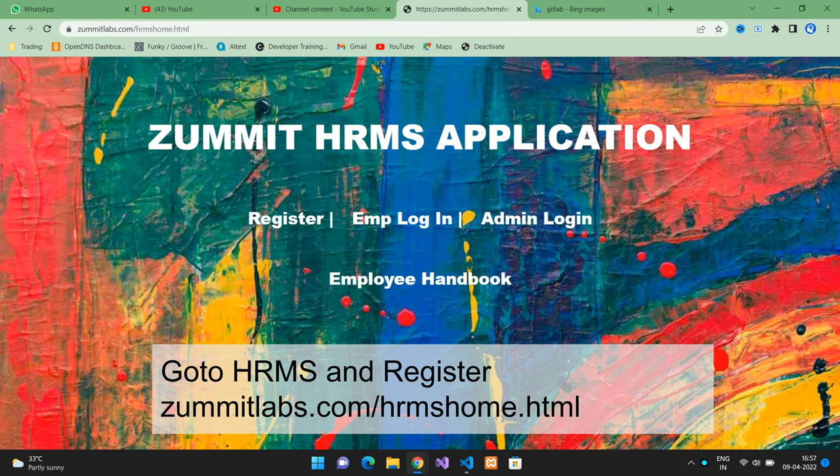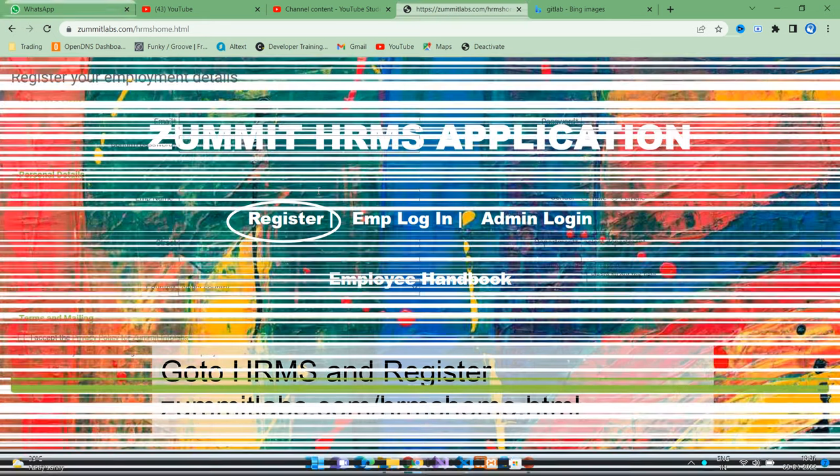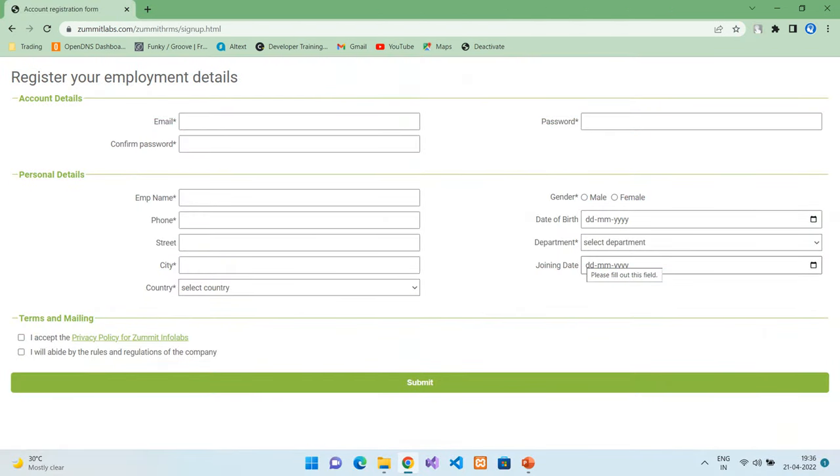You will also get the links to get access to your learning path. The very first thing you do on your joining date is to get access to our HRMS system. By registering to the HRMS, you will be creating your profile in Summit Employee Database and also get into our resource pool for future positions. You can use your Summit email ID or even your personal email ID to register to Summit HRMS. All your contact information will be mapped to the same employee ID.